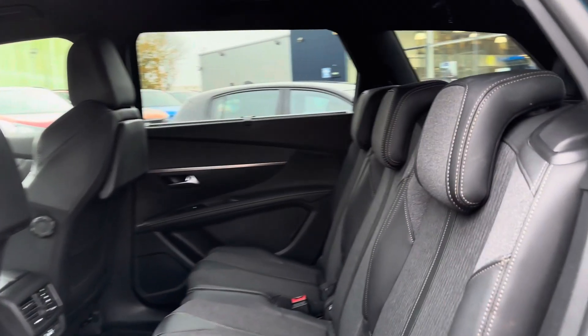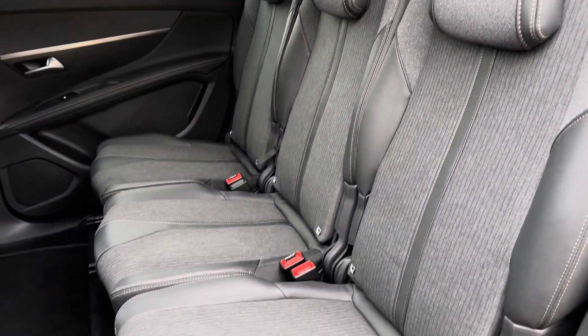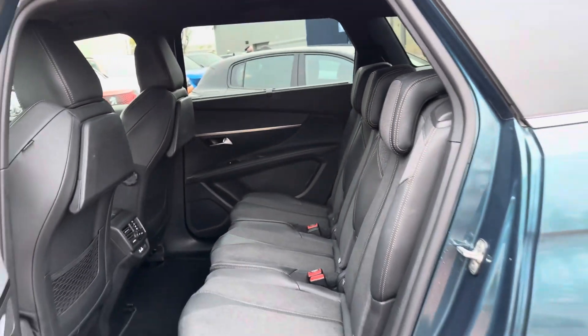Taking a look inside to the rear, you have your lovely leather trimmed interior. It features isofix points on all three seats here in the second row so you can easily fit a child seat into the vehicle.